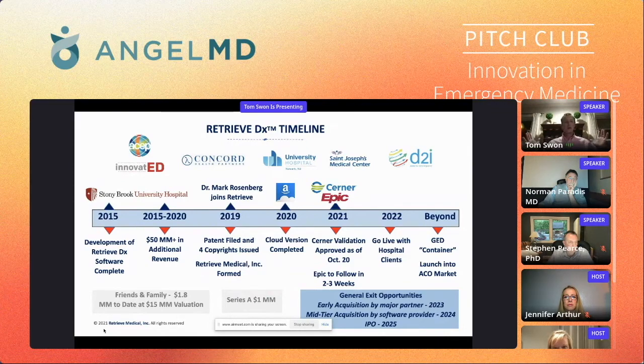Here's our timeline. Back in 2015, Retrieve DX was developed and started use at Stony Brook University Hospital. From then to now, they've made $50 million in increased reimbursement — CMI improved, Leapfrog scores went up. In 2019, Retrieve Medical was formed. We licensed the software from Stony Brook and started protecting our IP — we filed patents and have four issued copyrights. At that time, we also brought on Dr. Mark Rosenberg, chairman emeritus of St. Joe's in Paterson, New Jersey, which is the third busiest ER in the country, and current president of ACEP — the American College of Emergency Physicians — with 40,000 members. He is our chairman.